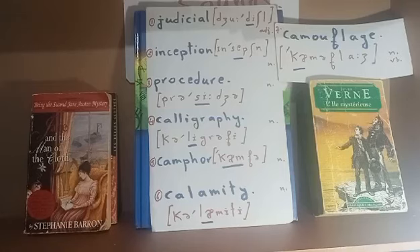The second word is 'inception.' It's also a three-syllable word. The second syllable should be stressed — we say inception. And what's an inception? It's the beginning. The third word is 'procedure.' It's also a three-syllable noun, and the second syllable should be stressed.